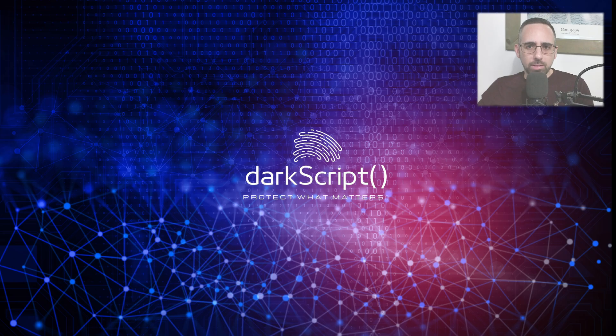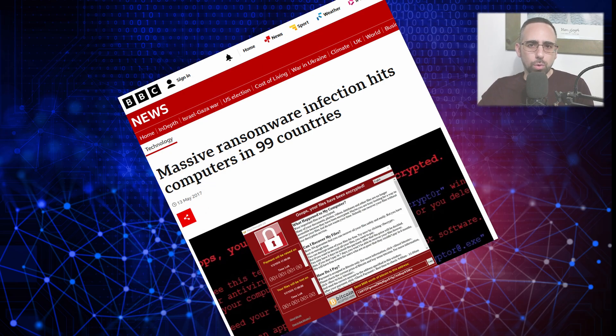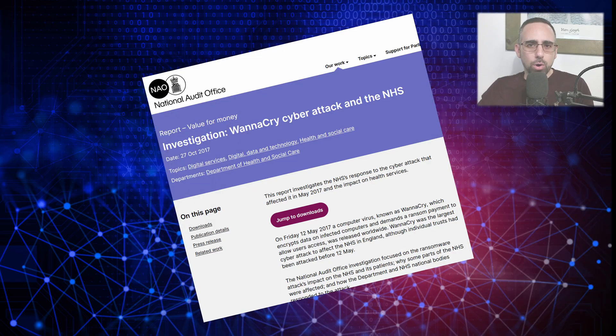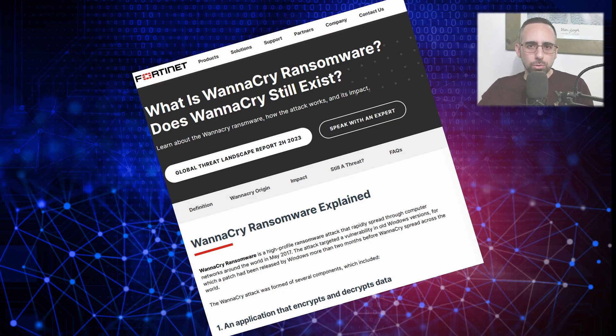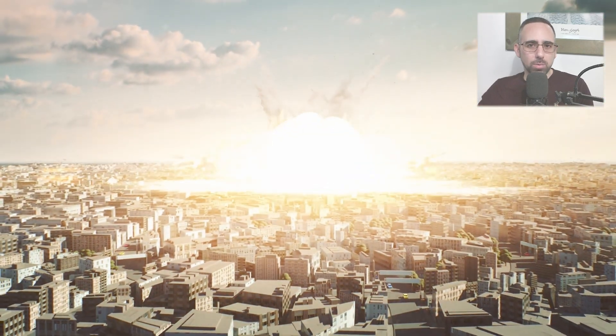If you've been around in IT or cybersecurity at that time, you have definitely heard about the WannaCry incident, either in the news or on social media. Those events caused massive disruptions around the world, from halting services in hospitals to completely crippling companies across other industries.